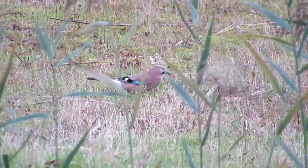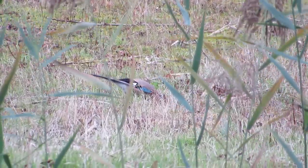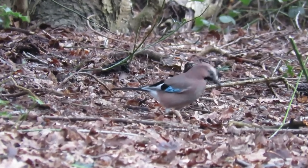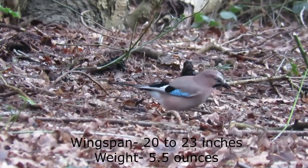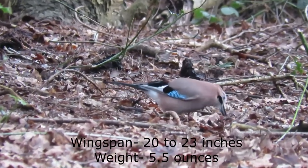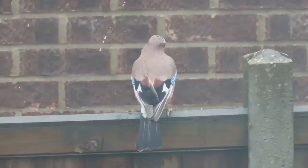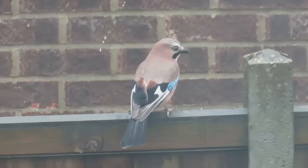I'm going to start with what I would say is the easiest corvid to identify, the Eurasian jay. With a wingspan of 52 to 58 centimeters and growing to weights of around 160 grams, it's this bird's orangey-peach coloring that makes it stand out from the other members of its family.